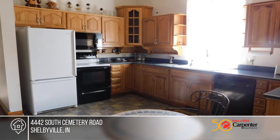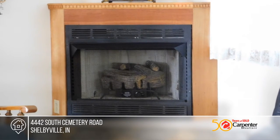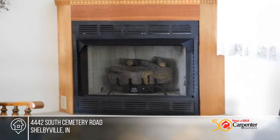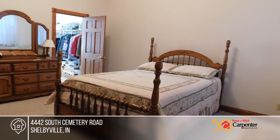This home offers 1,993 square feet with a master bedroom and bath, a massive great room with a gas fireplace, a dining room, a kitchen, and cathedral ceilings that highlight an original truss.